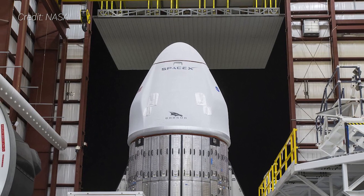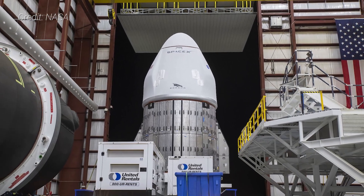Likewise, the capsule for this mission, C-209, is also new. All Dragon 2 capsules are designed to be used up to five times, so this particular spacecraft is expected to be flown again in the future. As of this video's publication, launch of CRS-22 is expected to occur on June 3rd, 2021. Check the description below for exact details on the time, especially if the launch is delayed.